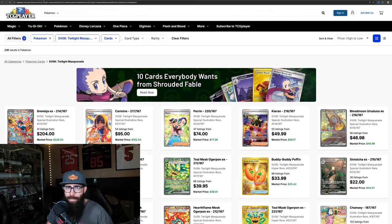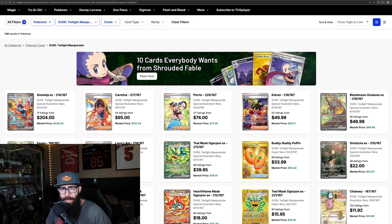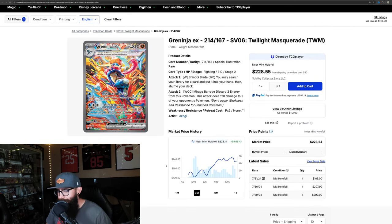If we take a look at some of the singles here, we're just going to take a look at a few of the big ones. Starting off with the Greninja — the king daddy of the set and of the era right now, honestly. 60% gains on the three-month chart, obviously because this came out at $140 and hasn't been out very long. It peaked at around $250 and has retraced, but we're seeing some strength at that $220 mark.